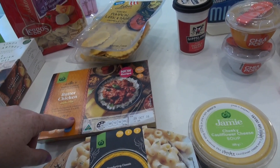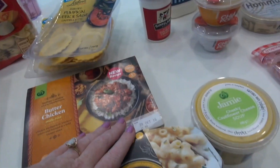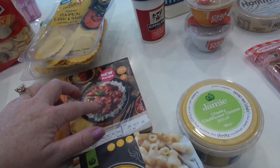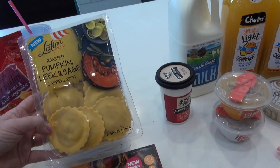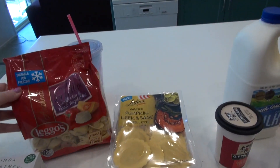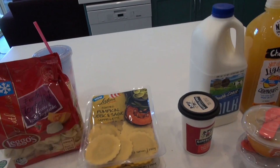Got a butter chicken for Athena — she had one last time we went away and didn't eat it, and Kevin actually had it last night and said it was really nice, so I grabbed one for Athena again. It should be good for about two and a half weeks. They also had the pumpkin pasta that we really like — our local Woolworths doesn't sell that one, and Athena really likes it. It's nice for a change.